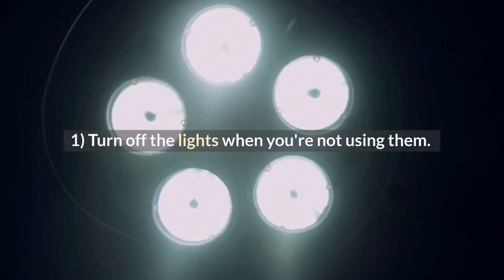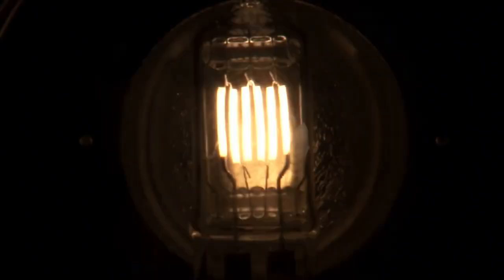Tip 1: Turn off the lights when you're not using them. This is the most obvious one, but some people think that turning lights on and off is a waste of electricity — it's not. It's cheaper to turn off the lights when you're not using them because the light only consumes electricity when it's turned on.